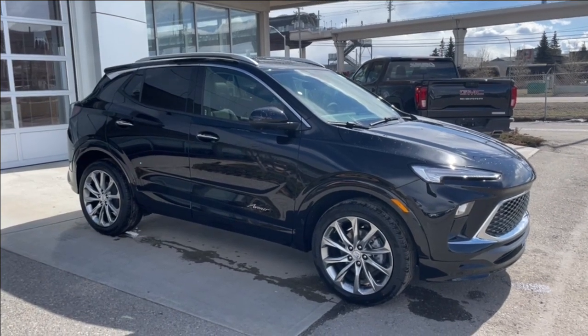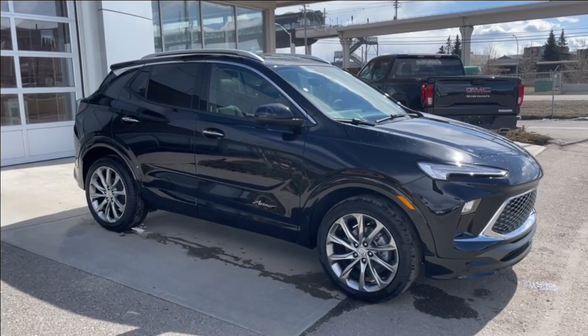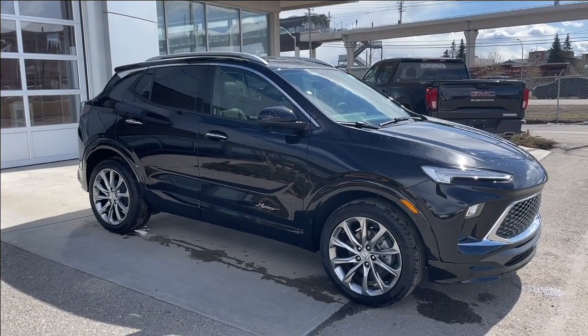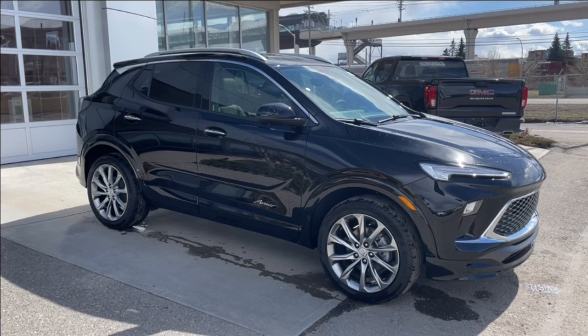Welcome to the brand new 2024 Buick Encore GX Avenir in ebony twilight metallic. This SUV is powered by a 1.3-liter turbocharged three-cylinder bolted up to a nine-speed automatic transmission.